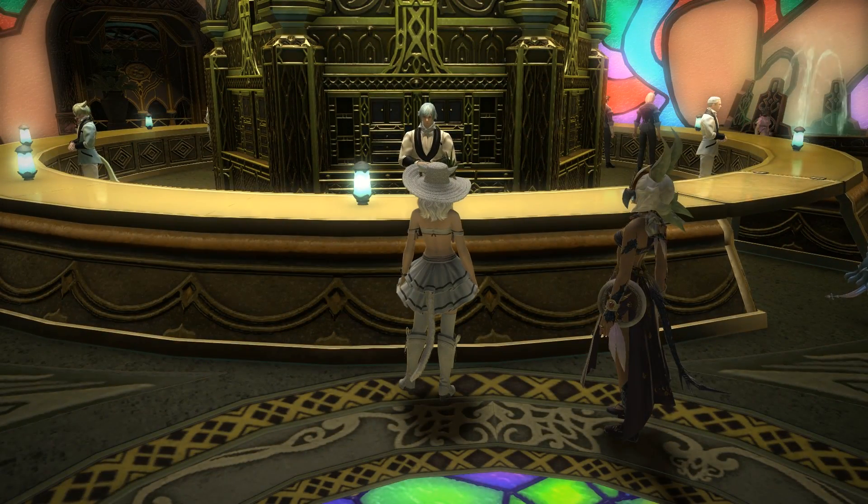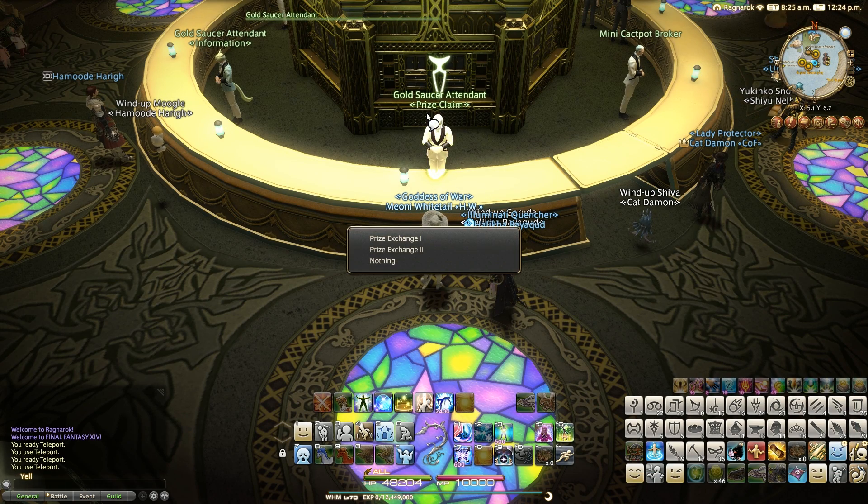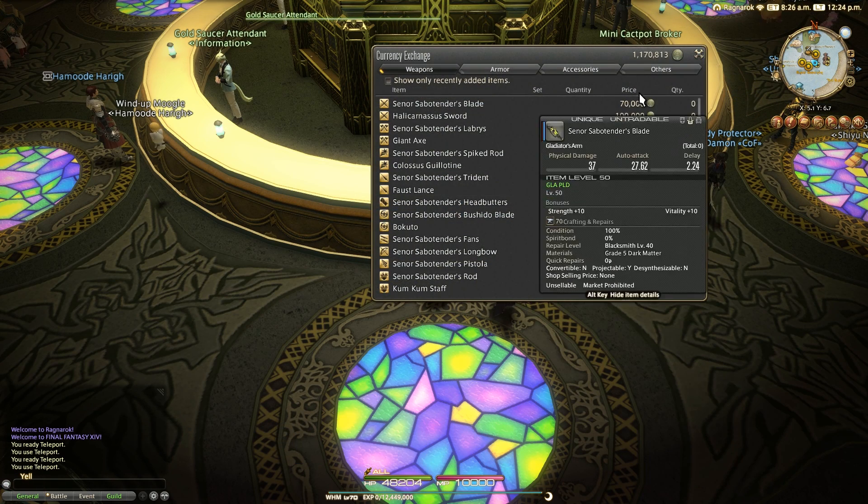Hello, Meoni here and welcome back to another video. This time I'm in the Gold Saucer, and this video is to show off how to get, and ultimately what the new hairstyle added in 5.0 looks like.